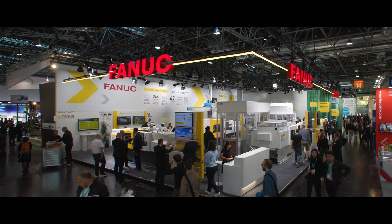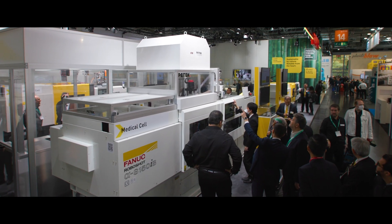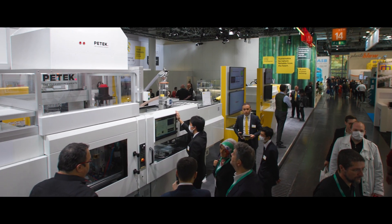FANUC has machine availability and stock from our central warehouse in Luxembourg, typically two to six weeks depending on the customization level from the customer, and we typically hold around 150 machines in stock at any one time. Come and talk to us — we should be able to provide you a very quick delivery solution across our entire range of machines.